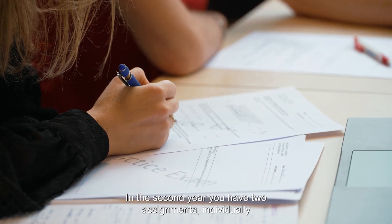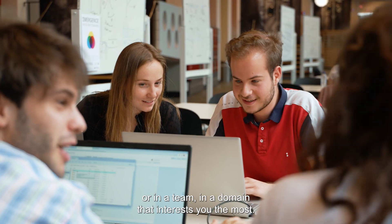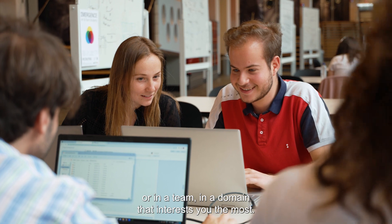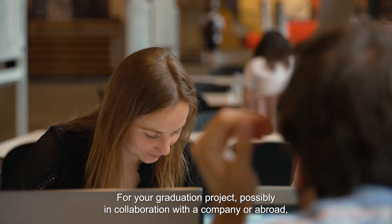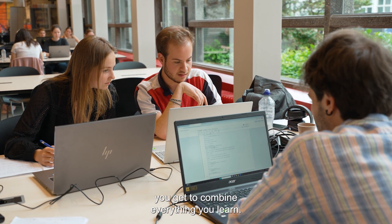In the second year, you have two assignments, individually or in a team, in the domain that interests you the most. For your graduation project, possibly in collaboration with a company or abroad, you get to combine everything you learn.